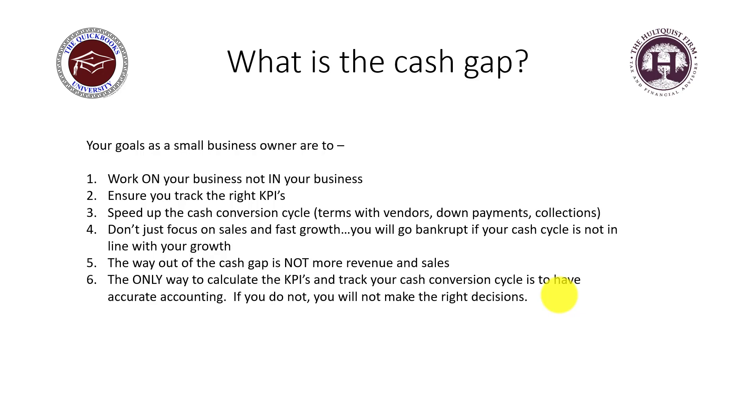The solution is to make sure that you shorten that cash conversion cycle. Number six: the only way to calculate your key performance indicators and track your cash conversion cycle — and to even figure out what your cash gap is — is to have accurate accounting.